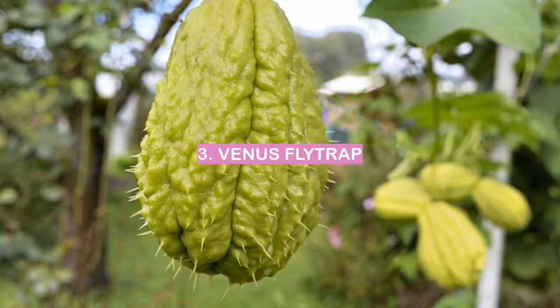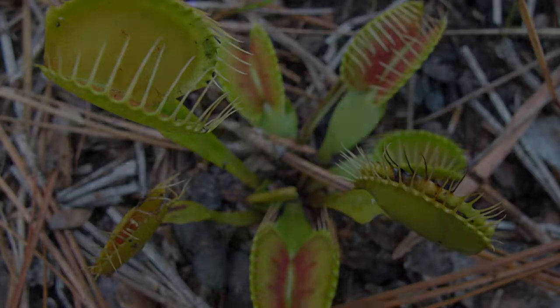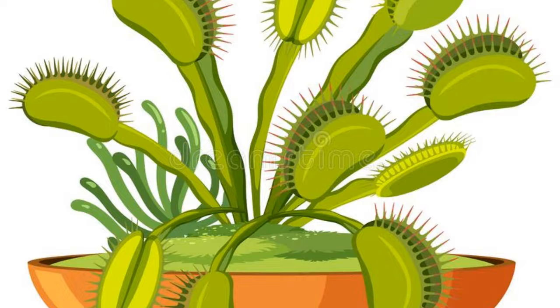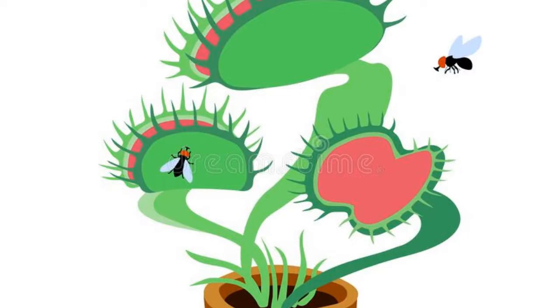Number 3: Venus Flytrap. The Venus flytrap is an ugly plant. It is a carnivorous plant that catches and eats insects. It is native to the United States and can be found in North and South Carolina. The Venus flytrap is a member of the pitcher plant family. The leaves of the Venus flytrap are green and have red or white flowers. The plant gets its name from the Greek goddess Venus. The Venus flytrap is not a very attractive plant, but it is an interesting one.